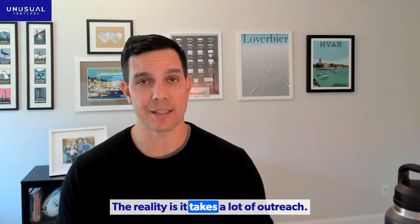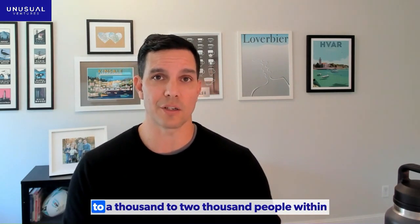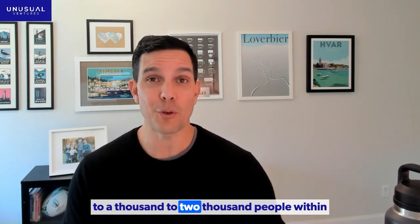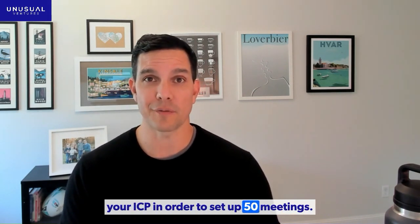How do you get 50 meetings? The reality is it takes a lot of outreach. You're probably going to need to reach out to 1,000 to 2,000 people within your ICP in order to set up 50 meetings.